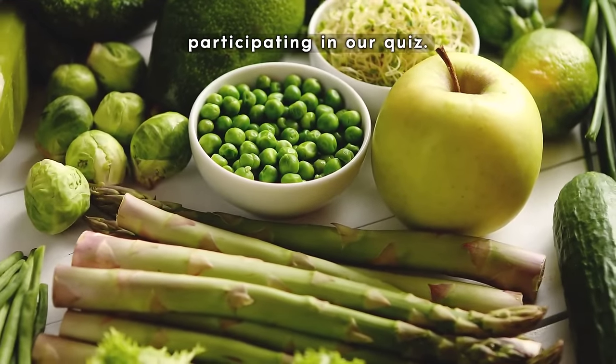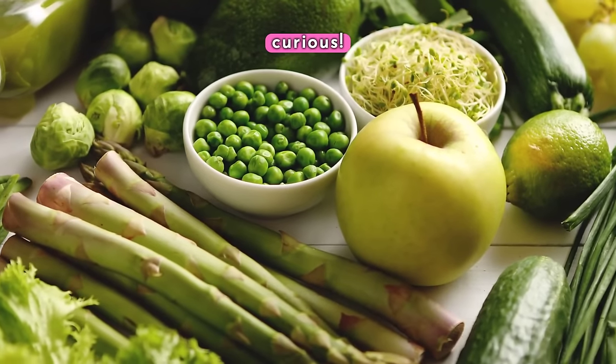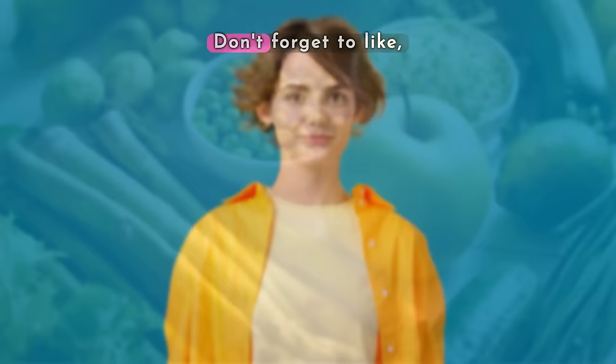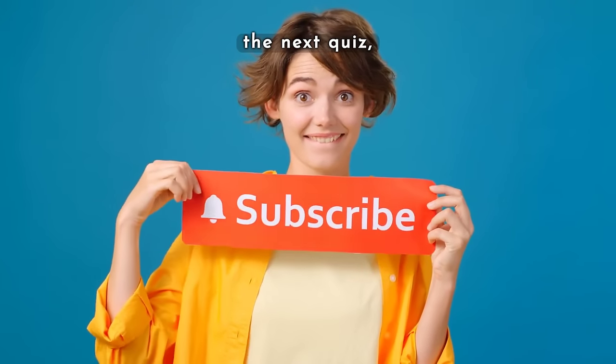Check your answers and see how much you've learned today. Stay curious — don't forget to like, comment what you want me to prepare for the next quiz, share and subscribe.